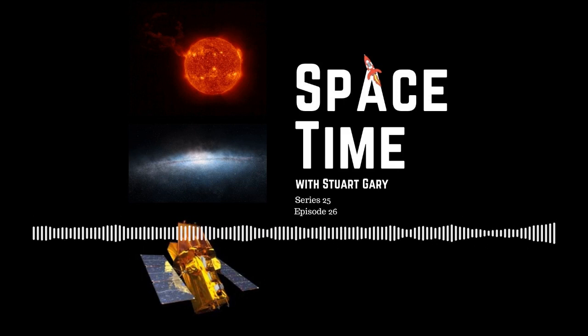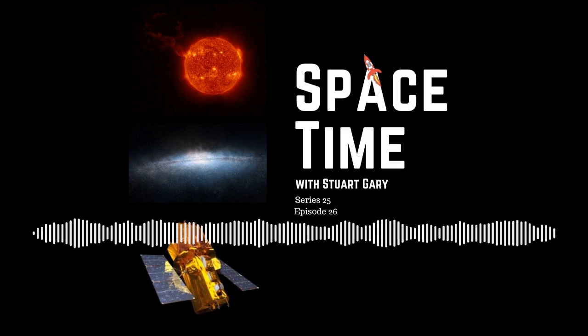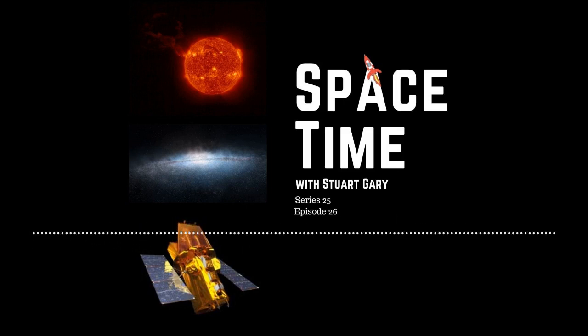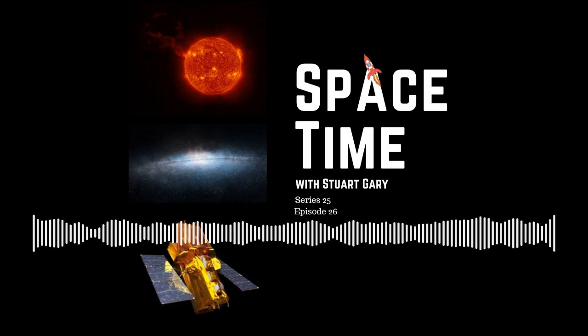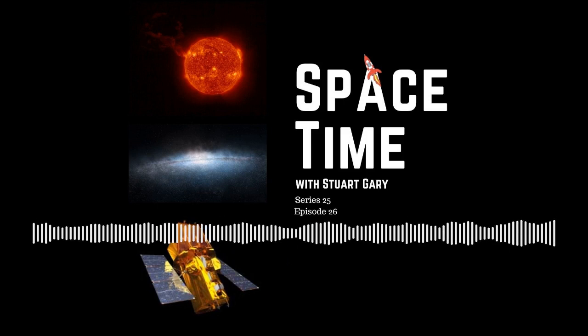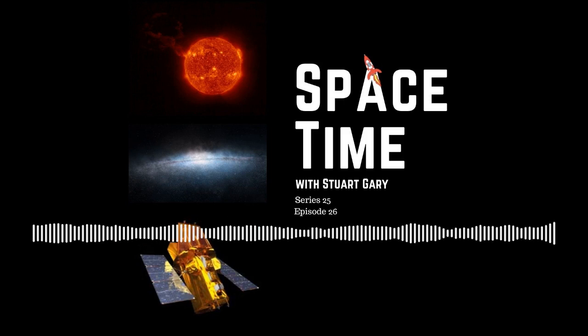Scientists are describing the event, which was captured by both the Solar Orbiter spacecraft and the Solar and Heliospheric Observatory spacecraft SOHO, as the largest solar prominence eruption ever observed in a single image together with the full solar disk. Solar prominences are large structures of tangled magnetic field lines that keep dense concentrations of solar plasma suspended above the Sun's surface, sometimes taking the form of arching loops many times larger than the Earth.